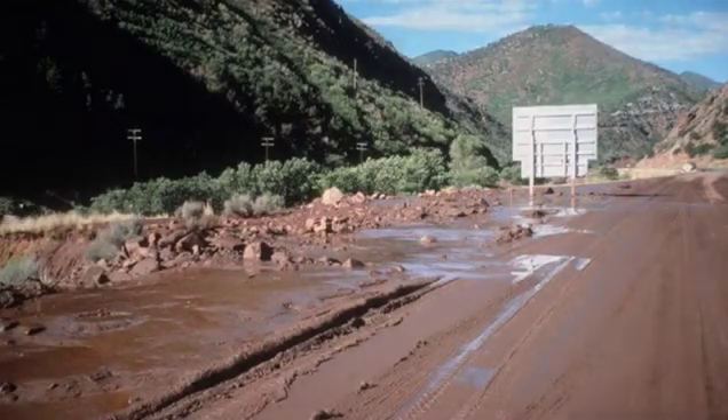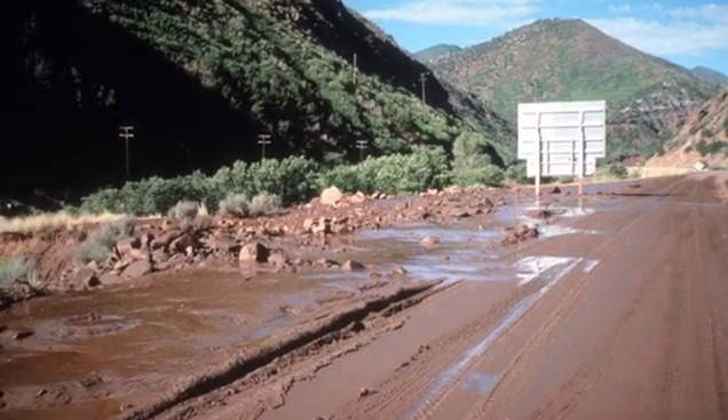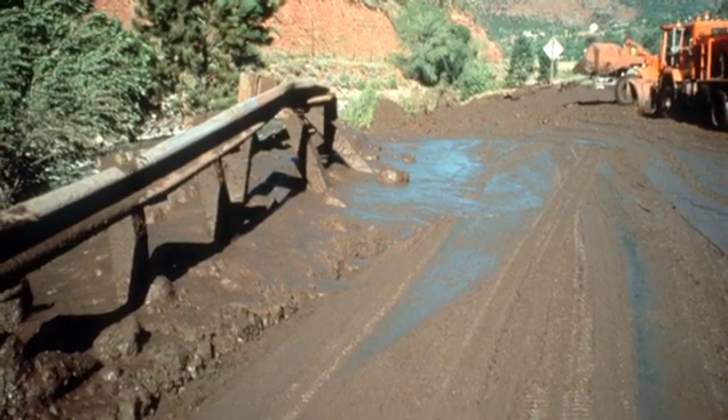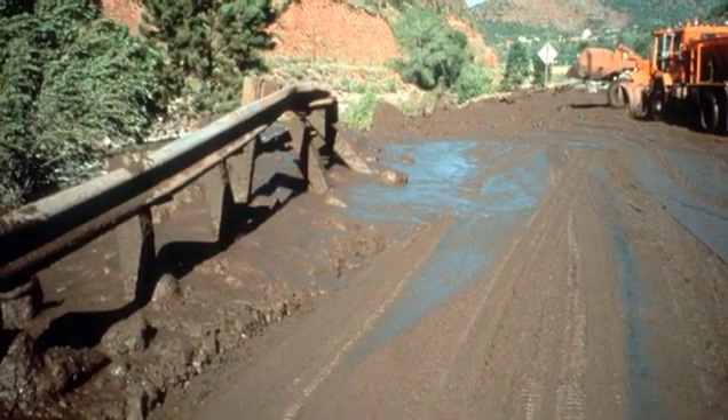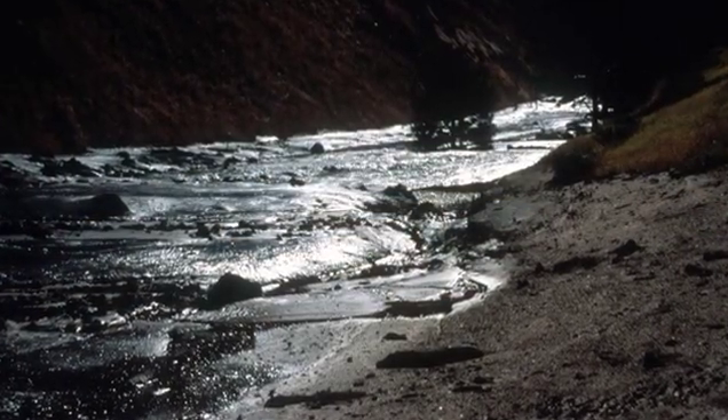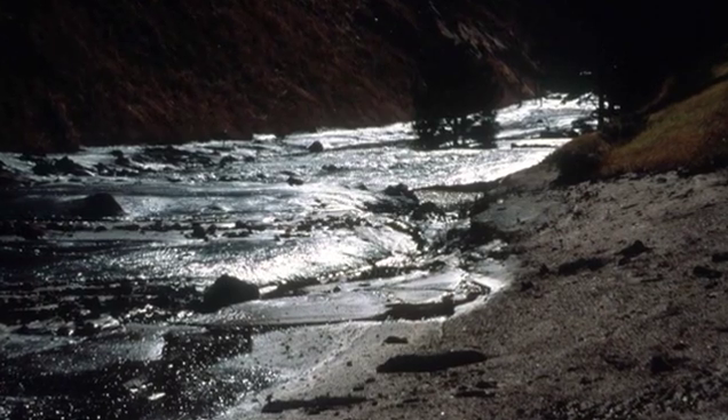This area has flooded many times since the Heyman and Schoonover fires in 2002. In 2006, for example, flooding took out the highway along Route 67 between Woodland Park and Deckers, and cost the state $7 million to repair. The after-fire flooding is really a big thing for people for decades after a fire like this.